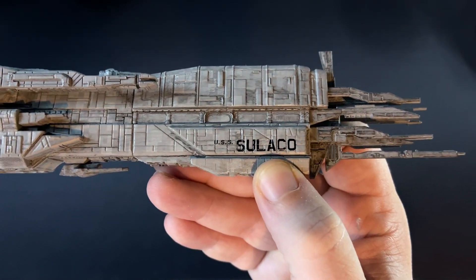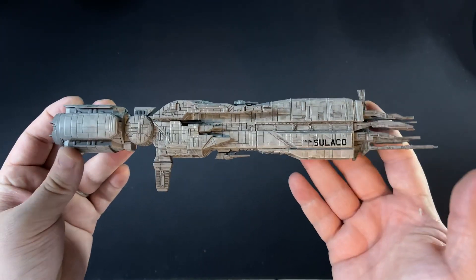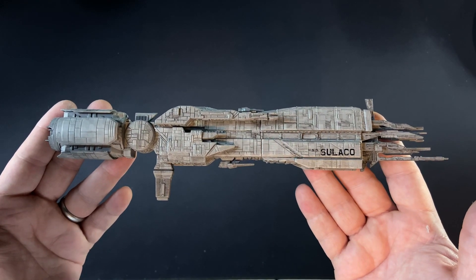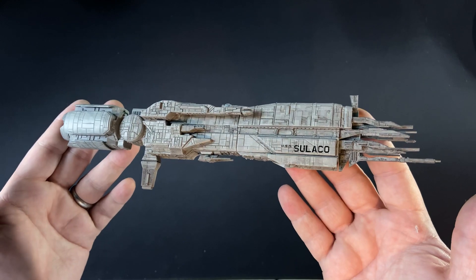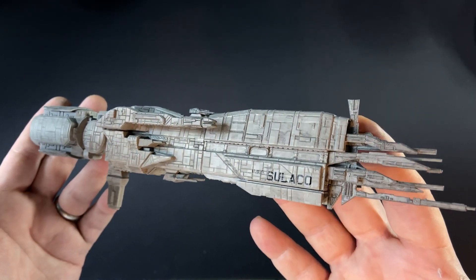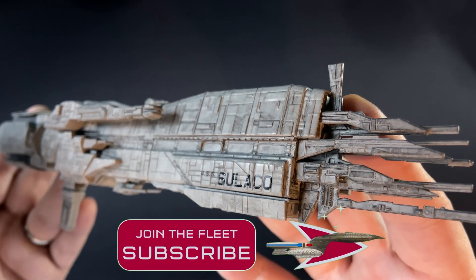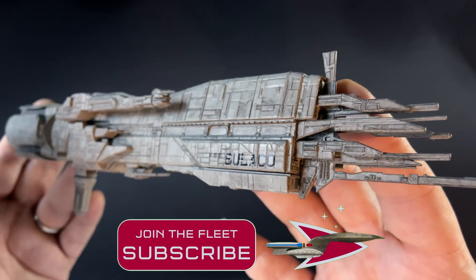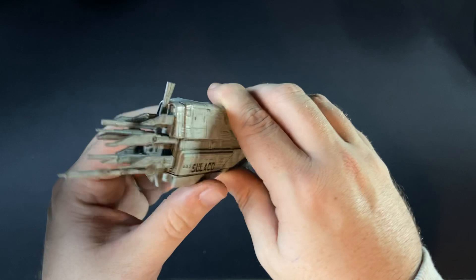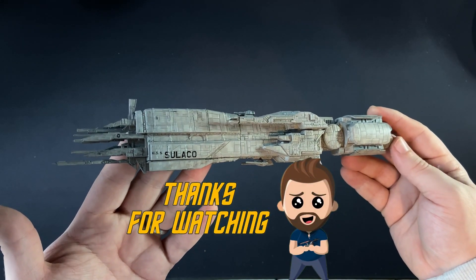I'm curious to know what you think of the USS Sulaco — it is heavy in hand, by the way. If you want to find out more, do check out the links in the description box below. If you have any interest in facts or want to see a ship featured in Space Doctober, let me know in the comments below, as you have been for the previous videos. That's our little bite-sized Space Doctober video for today. Thanks for stopping by — stay happy, stay healthy, stay sane, and I will see you for the next episode. What ship will it be?